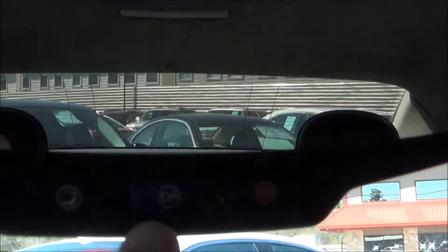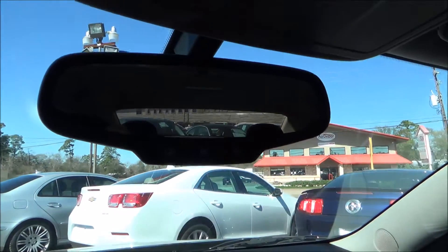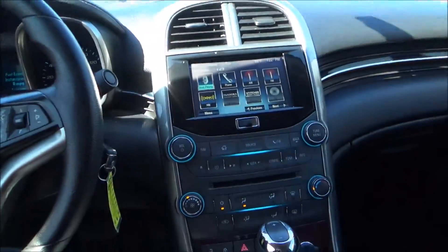You do have HomeSync, which allows you to program keyless remotes to your vehicle like garage door openers, gates, and things like that. Being that it is a Chevy product, you do have OnStar. Let's go ahead and take a look at the rest of the vehicle.